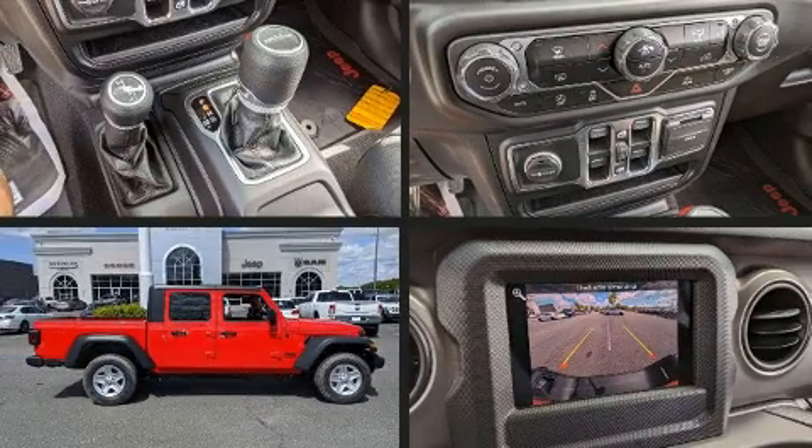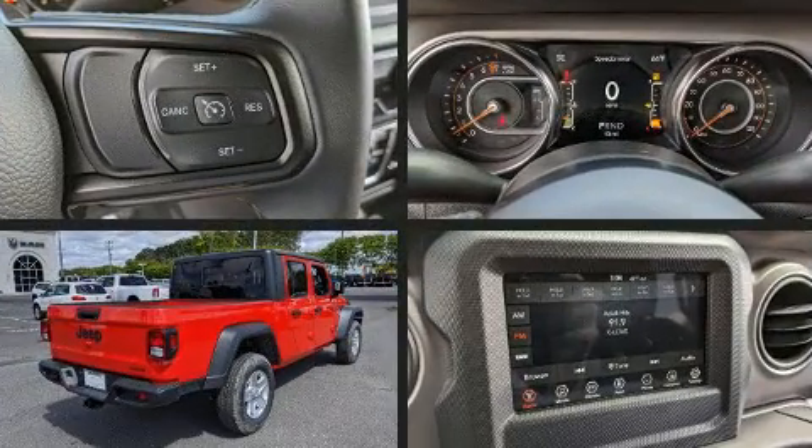Treat yourself to a test drive in the 2020 Jeep Gladiator. This four-door, five-passenger truck leads among competitors in its segment.